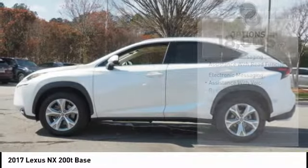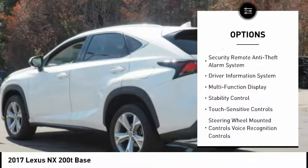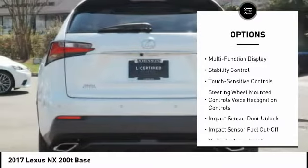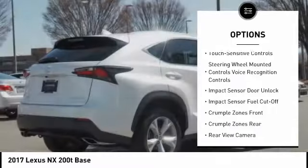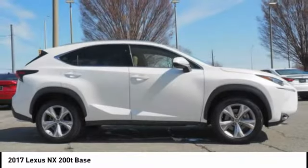Here are some of this vehicle's great options: stability control, traction control, power steering, cruise control, power brakes, child safety locks, trip computer, tachometer, electronic brake force distribution, real-time traffic.